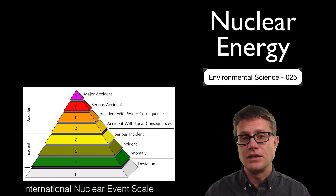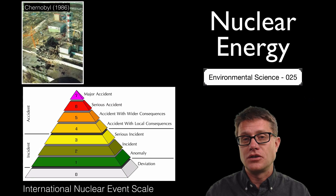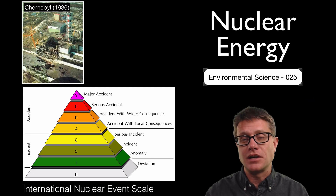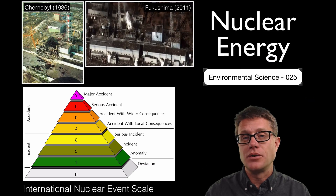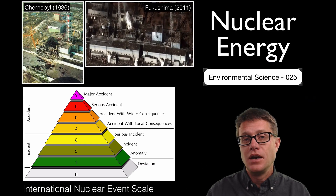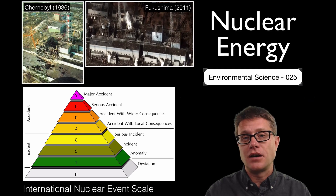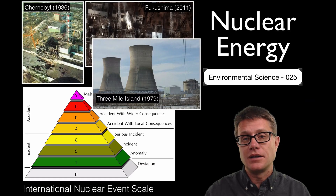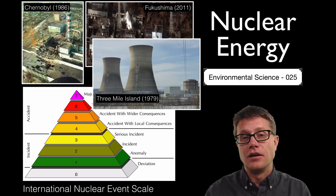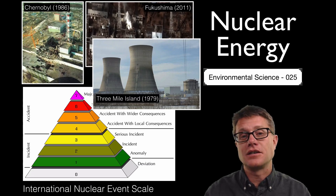We have only hit level seven twice. The first time was in 1986 in Chernobyl — we had a collapse and a meltdown of the reactor, and 31 people died from exposure to radiation. In 2011 in Fukushima we also hit a level 7, with three reactors melting down after an earthquake and a tsunami. In the US the highest we have ever gone is a level 5 at Three Mile Island, which released a little bit of radioactive material into the surrounding area. But it scared people. These accidents scare people.